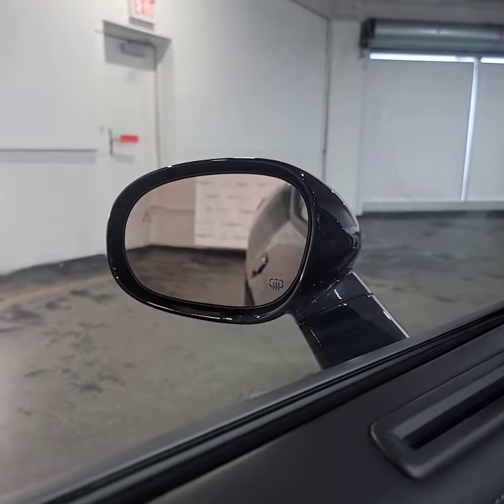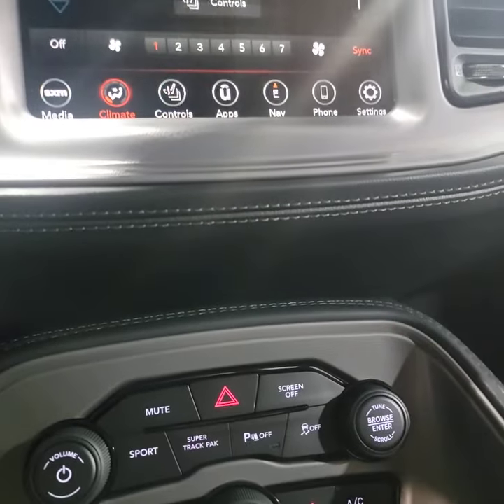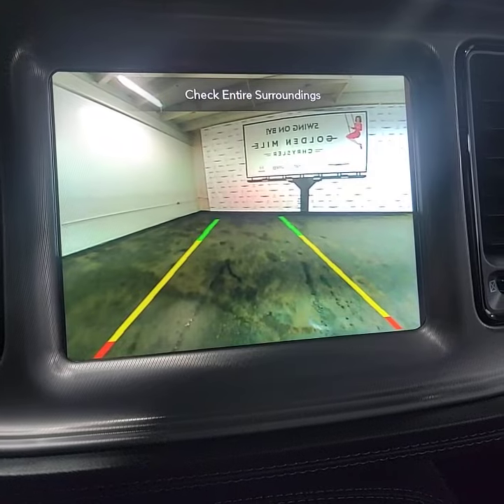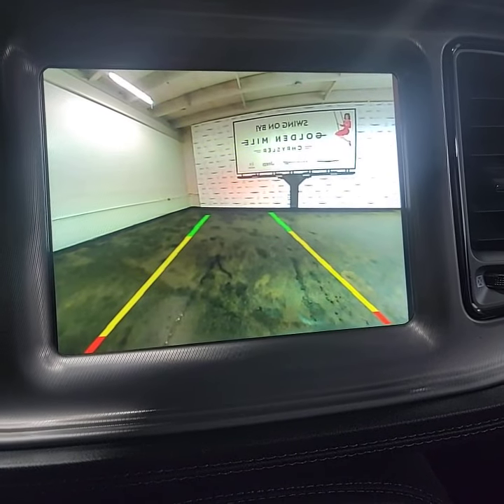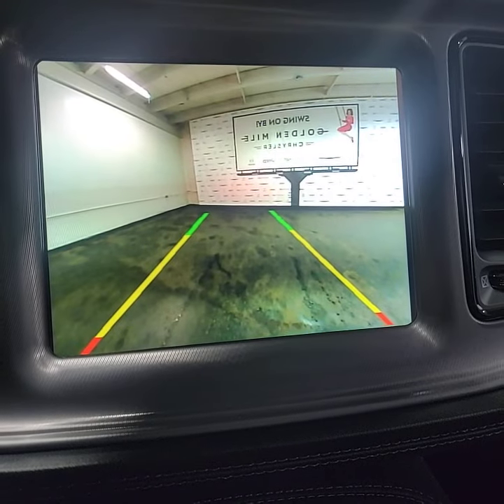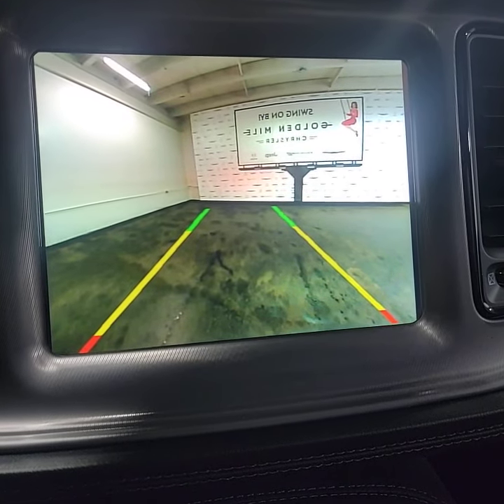You have blind spot monitoring and park assist. You can keep your eyes on the road while you reverse and use the rear view camera. This is all part of your active lane management system, which also keeps track of pedestrians passing by behind you, or cyclists.